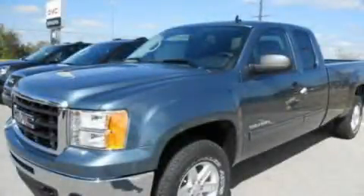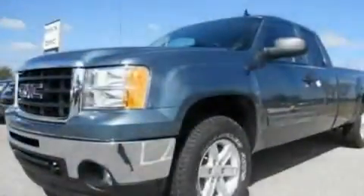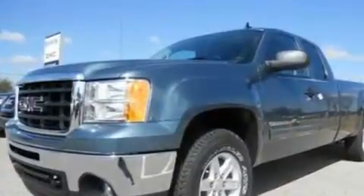This is a brand-new 2011 GMC Sierra 1500. Whether hauling, commuting, or towing, this truck is the right one for you.